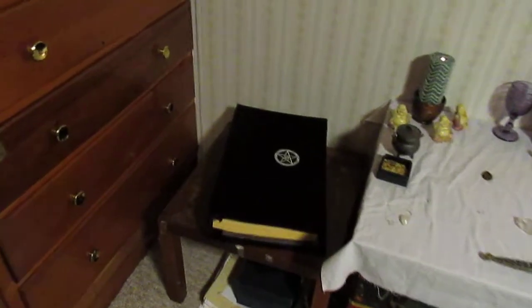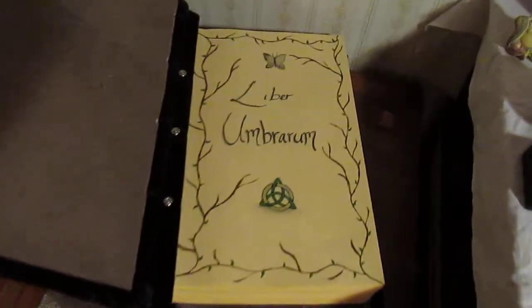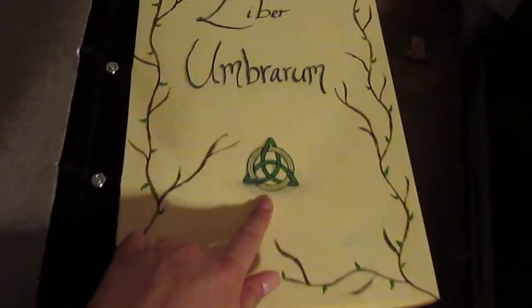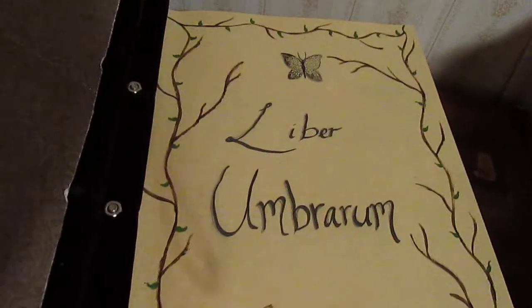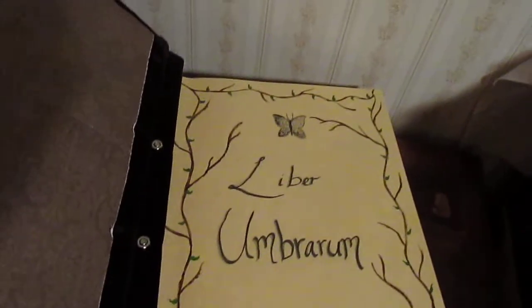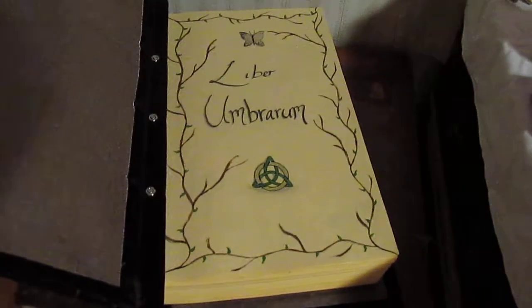Moving on to my little other area — my book of shadows is there and I want to show you my new title page because I just finished it and I love it. I painted it all except for the part in the triquetra where I put scales in, and then the 'Liber Umbrum,' which means book of shadows in Latin. And then I have my little butterfly and tree branches all around it.